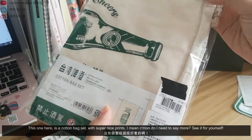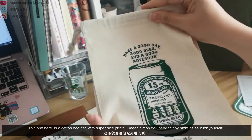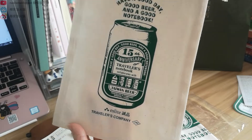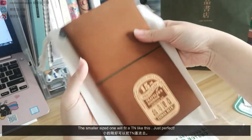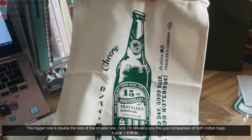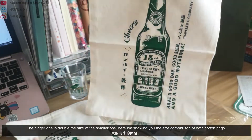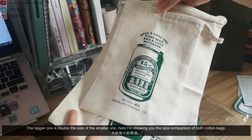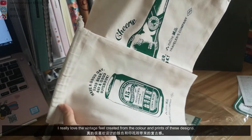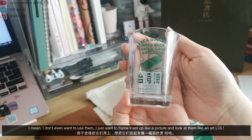This one here is a proper bag set with super nice prints. The smaller size one will fit a TN like this — just perfect. The bigger one is double the size of the smaller one. Here I'm showing you the size comparison of both cotton bags. I really love the vintage feel created from the color and prints of this design. I don't even want to use them — I just want to frame them up like a picture and look at them like art.